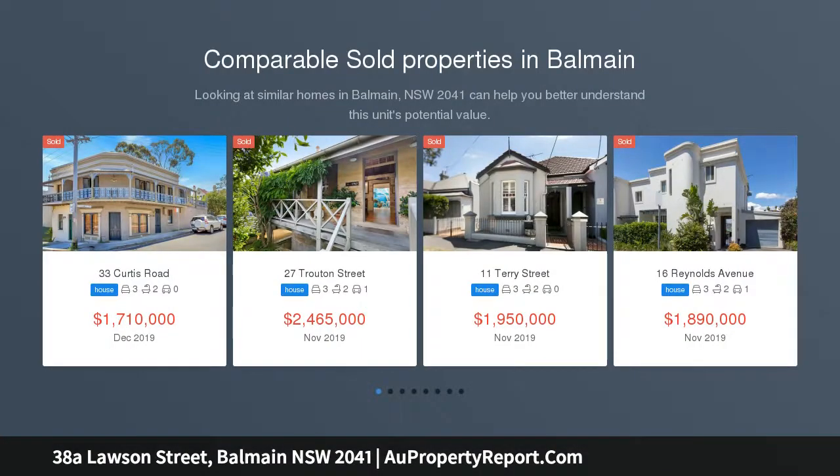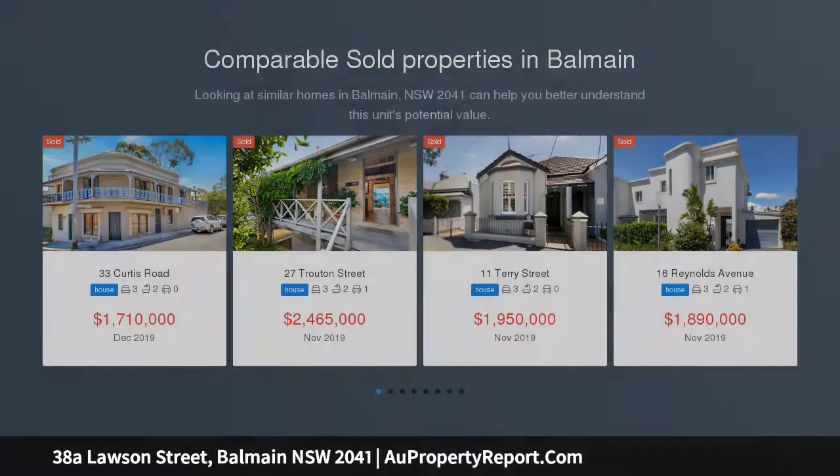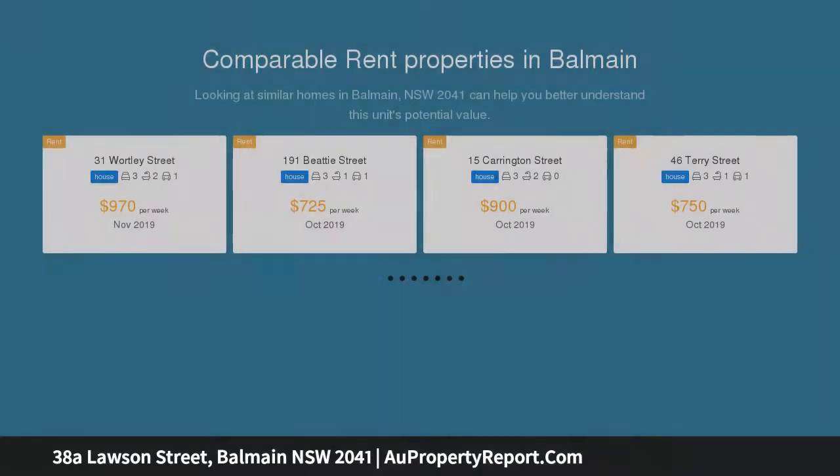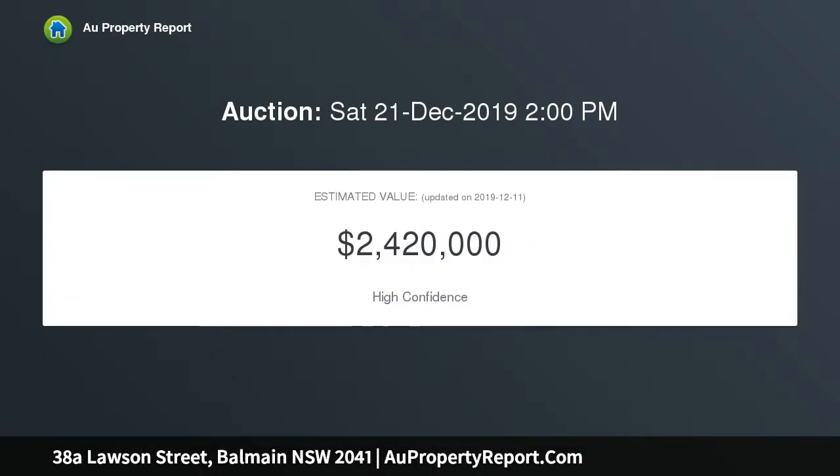Combining original character, size and convenience is this quality double-story double-brick solid concrete semi-detached home set on a 206 square metre parcel of land. First time offered for sale in almost 36 years, with footsteps to Darling Street's cafe and shopping culture.